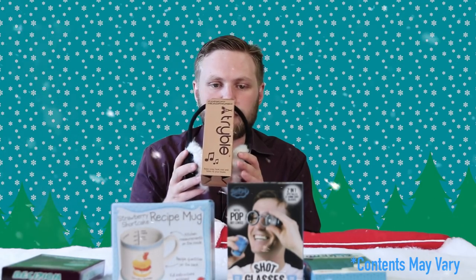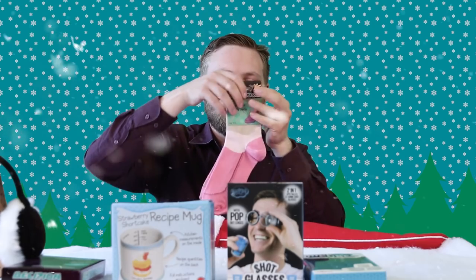Also have some earmuff headphones. Put them on — they look like normal earmuffs but you can connect them to your phone or an MP3 player and they play music. And there are grandma slipper socks, so you can walk around like grandma.